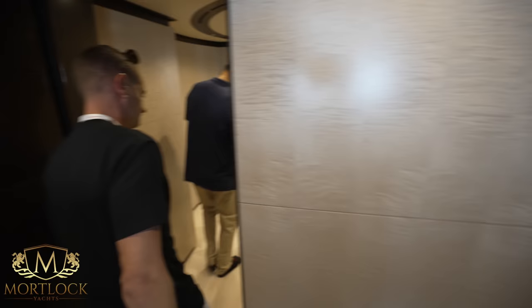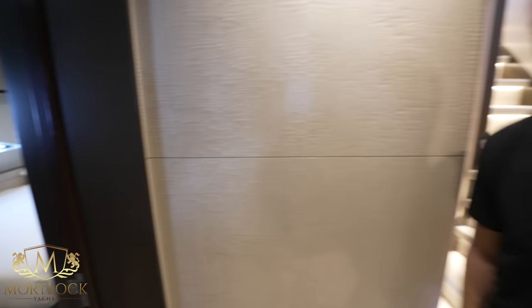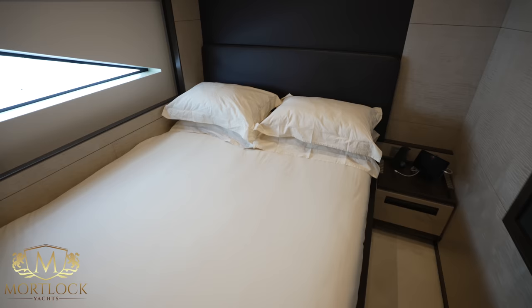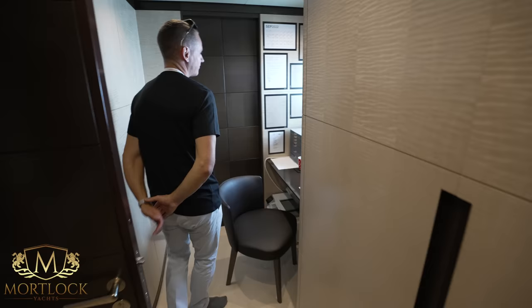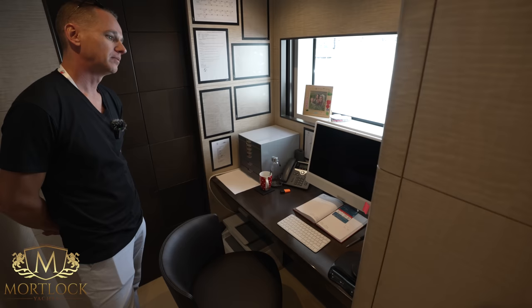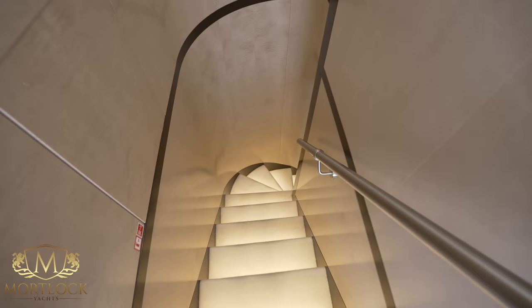Captain Mike has kindly let us film his cabin. Here's the captain's office — nice view outside, all the documentation very neat and tidy. From here we make our way up the stairs to the top deck.